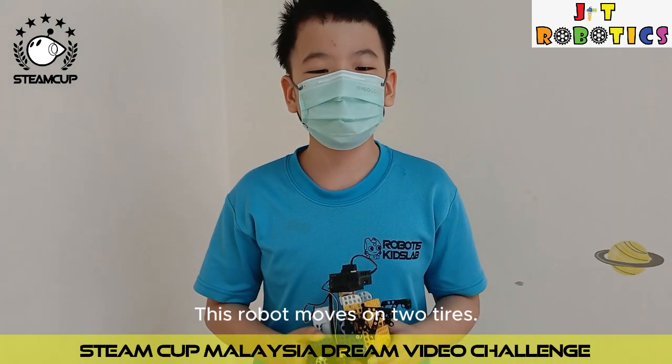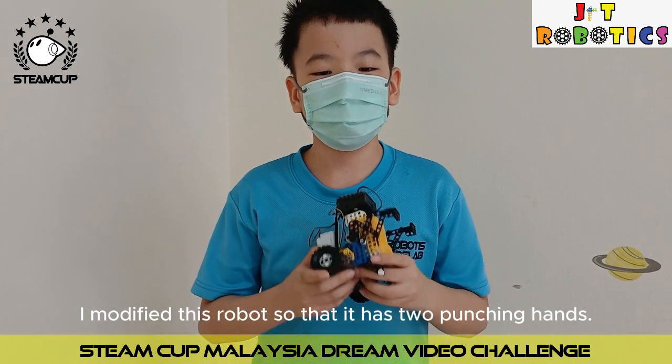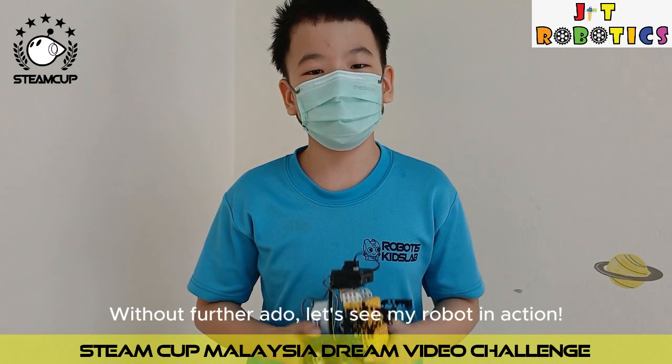This robot moves on two tyres. I modified this robot so that it has two punching hands. Without further ado, let's see my robot in action.